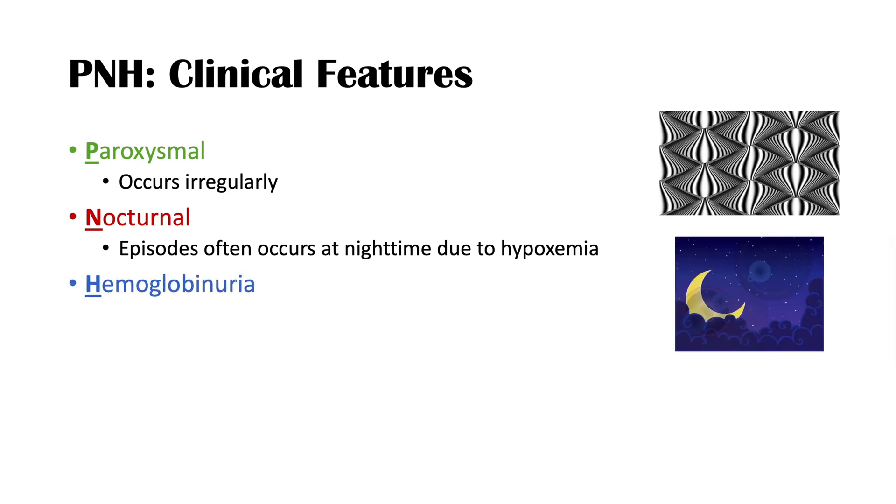And hemoglobinuria means hemoglobin in the urine — we start to see red to pink urine coloration. So we see episodes that occur irregularly, oftentimes at night or in the early morning hours, and then we see red to pink urine coloration.